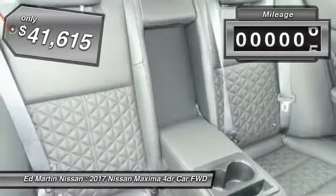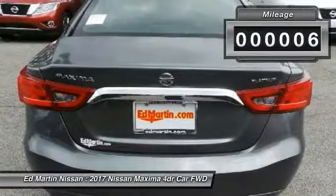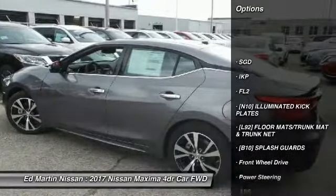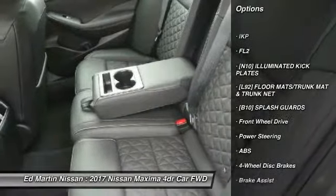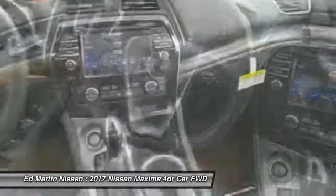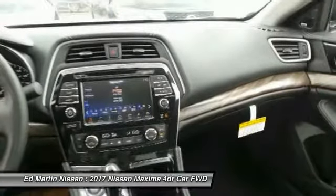This vehicle has less than 100 miles. Here are some of this vehicle's great options: anti-lock braking system, power passenger seat, steering wheel audio controls, Bluetooth, power steering, adjustable steering wheel, four-wheel disc brakes, aluminum wheels, rear defrost, and premium sound system.